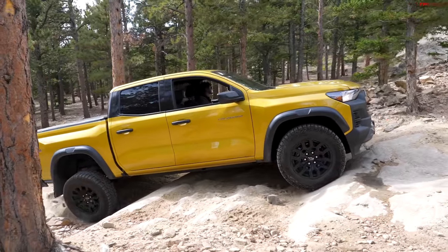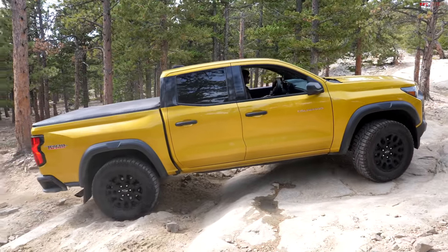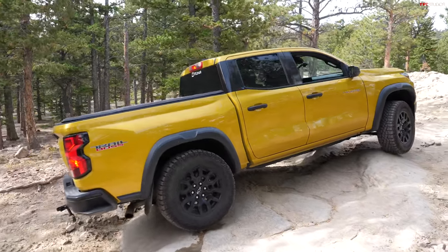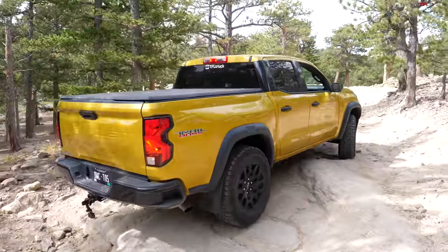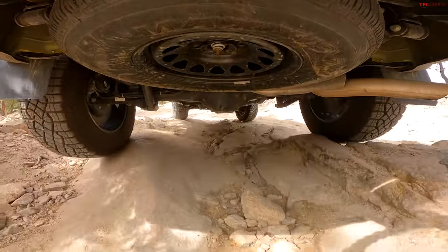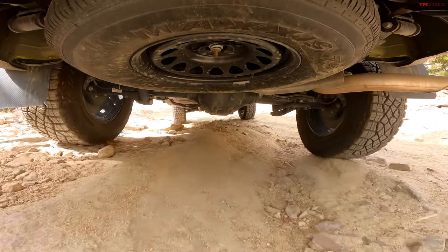The sight lines here are a little iffy — it's got a pretty big boxy tall hood, so it's a little hard to see over the front of this Colorado. But in terms of capability, the G80 kicked in back there and got me over the rocks, so really not bad.